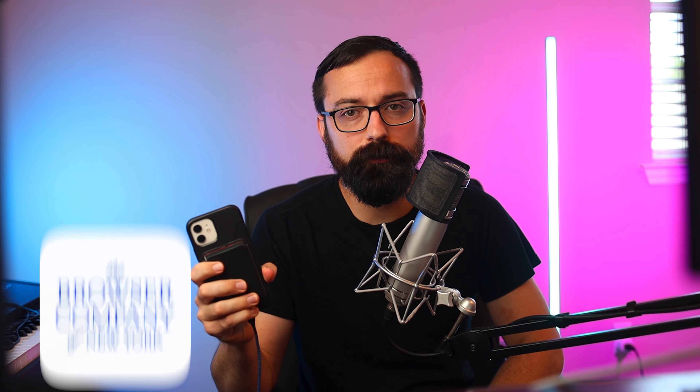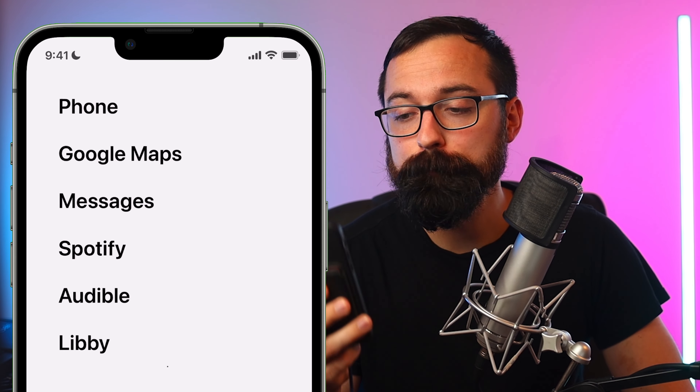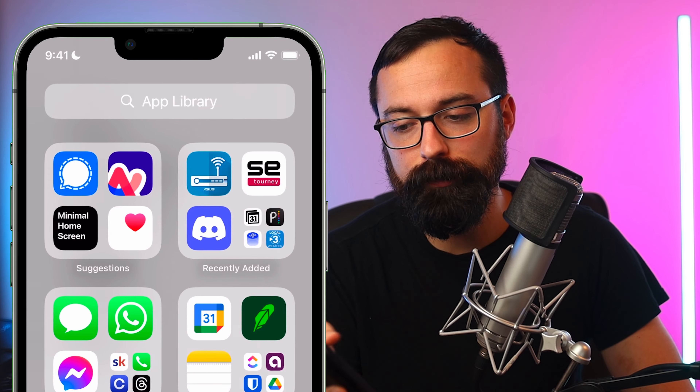It's called Arc Search. It's made by the Browser Company. The Browser Company makes an awesome browser called the Arc Browser. I've made videos on that on my podcast channel, so be sure to check that out. But today we're going to be diving into the app Arc Search, which I believe they're going to be bringing to the browser soon.